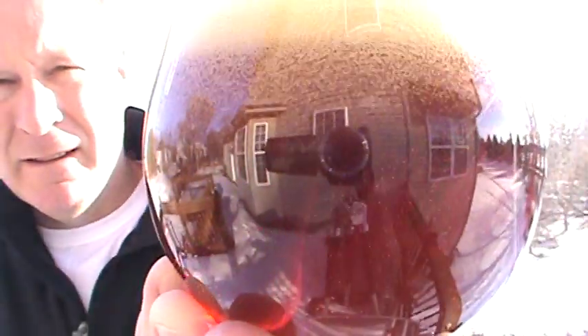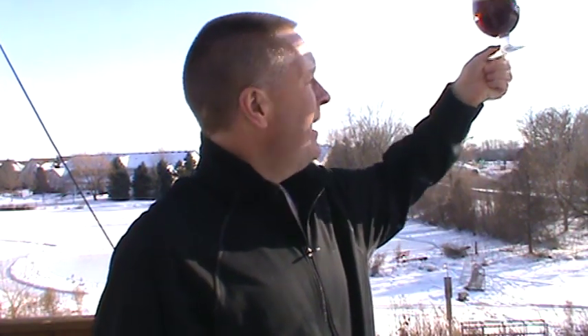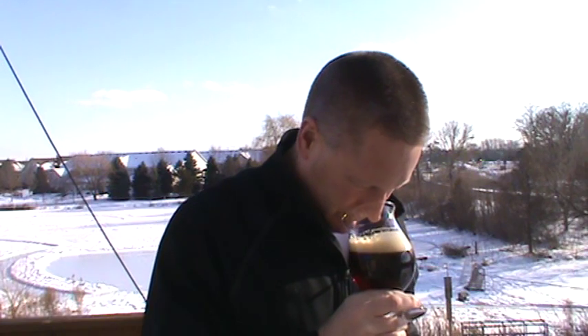Check out that pour — got it in our big chalice here. Look at that, it's just gorgeous. It's a nice brown and when you hold it up to the light it's reddish, kind of reddish-coppery. Looking through it, it's a nice red with about a finger — a little more than a finger's worth of nice creamy tan head. Looks great.